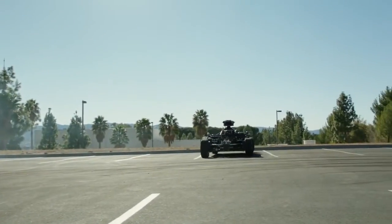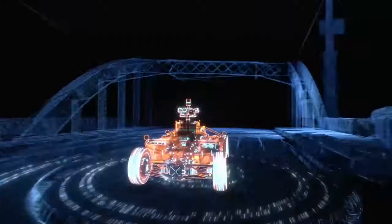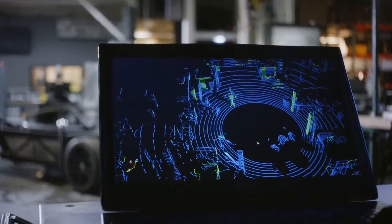As it drives, the Blackbird captures high quality environmental data of its surroundings. The combination of high dynamic range imagery and laser scanning allows the team to build a virtual version of the environment around the car, to create completely realistic CG car renderings.